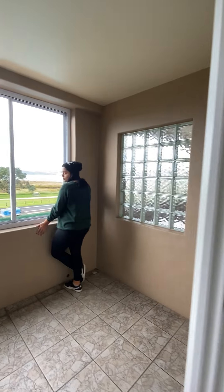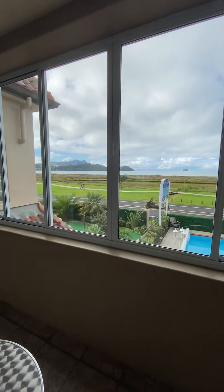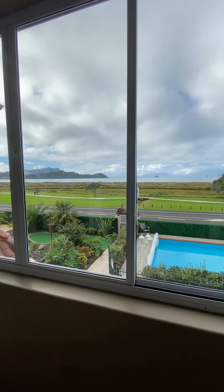Here's my beautiful wife Isma enjoying the view. Nice seating area — you can enjoy the beach and have a view of the pool. Beautiful.